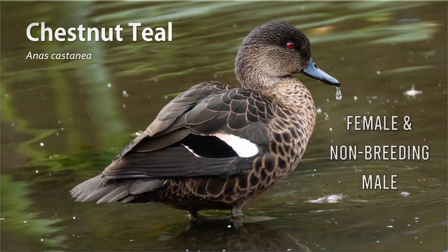Next we have the female plumage, which looks very different. Their plumage is mottled grey-brown with a darkish grey gradient that lightens brown down to the neck. Males also molt into this plumage during the non-breeding season.